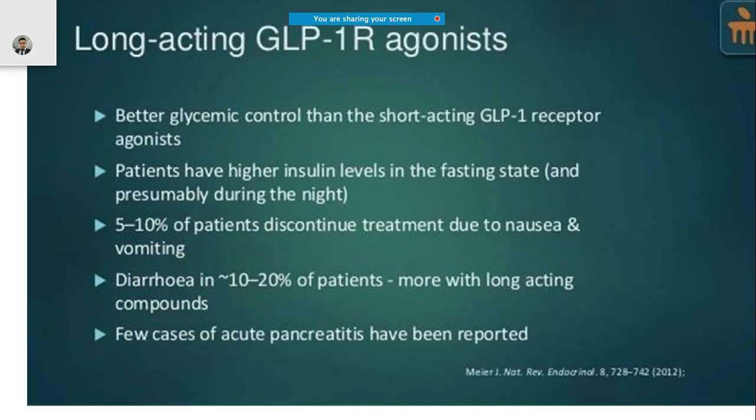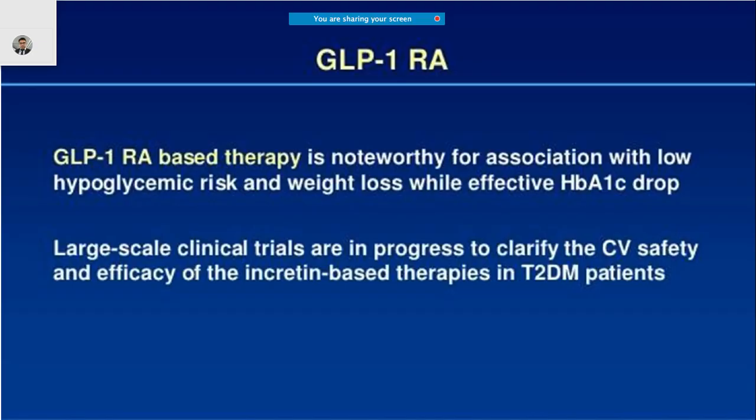To achieve better glycemic control, long-acting GLP-1 agonists are used. The patient will benefit from higher insulin levels in the fasting state and during the night. Side effects include nausea and vomiting in up to five to ten percent of patients, diarrhea, and rare case reports of acute pancreatitis.